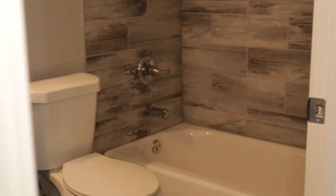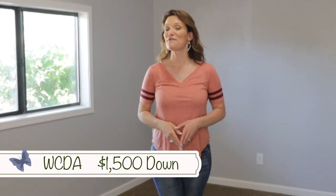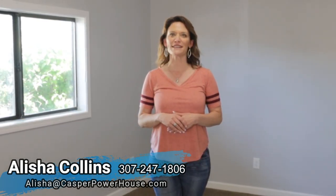You're going to love it. One more thing I wanted to tell you is that this home qualifies for the WCDA program where you only need $1,500 down. Call or text us today — this home will not last long. We want you to love where you live. Make it a great home buying and selling day. See you soon.